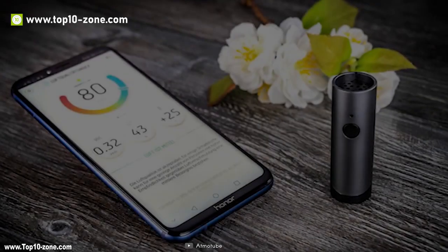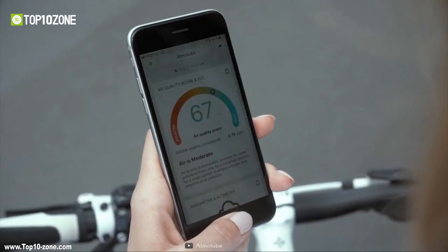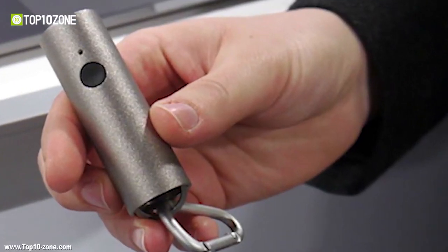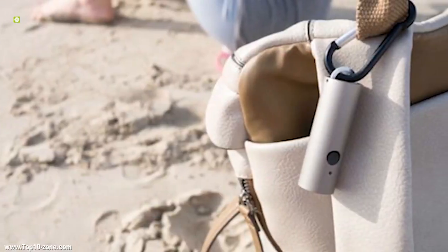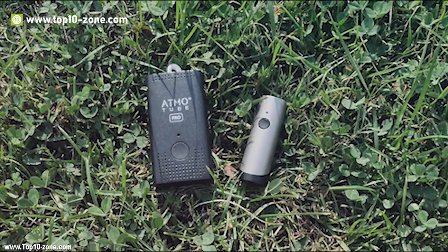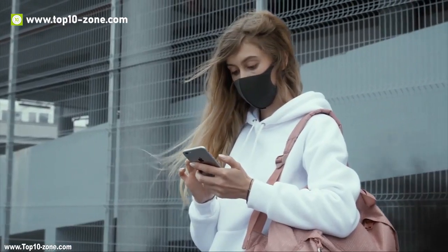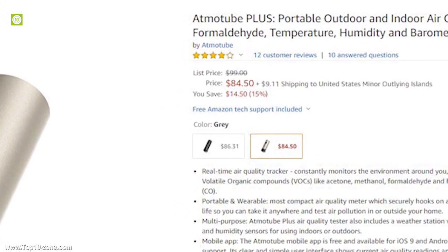The smart app provides all major data visualized on your phone with detailed historical records. It has a D-ring by which you can hang the Atmotube Plus on your bag or belt, with a wireless range of 30 feet to give you air quality alerts of your surroundings. You can get this item on Amazon at around $100.